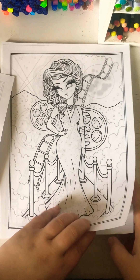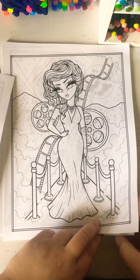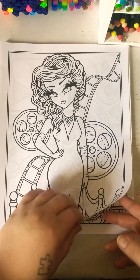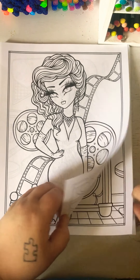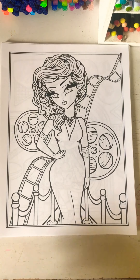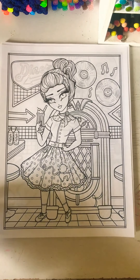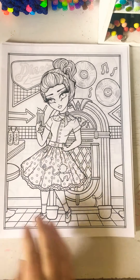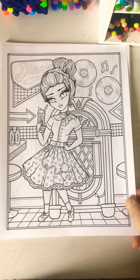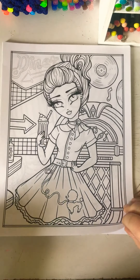Oh, this one's pretty. Talk about the red carpet. I love the little speckles on her dress — you can really do a lot with that. Oh, how fun. Talk about going to the ice cream shop, and the milkshake, the jukebox. Man, this is so cool.